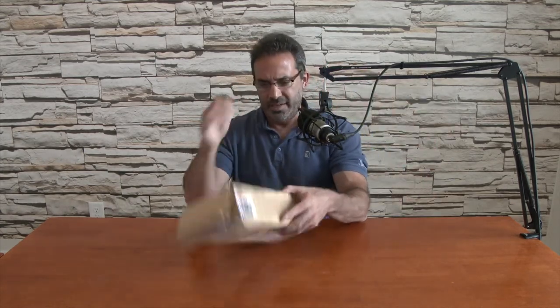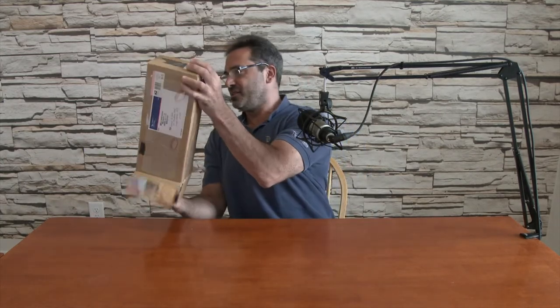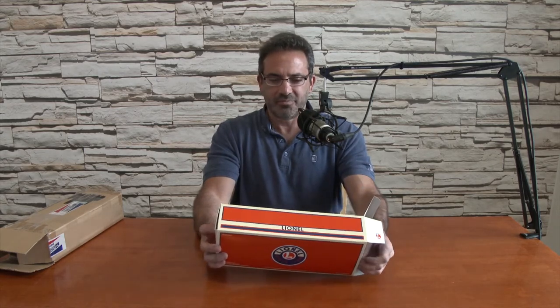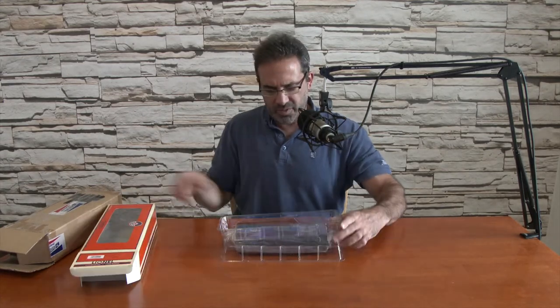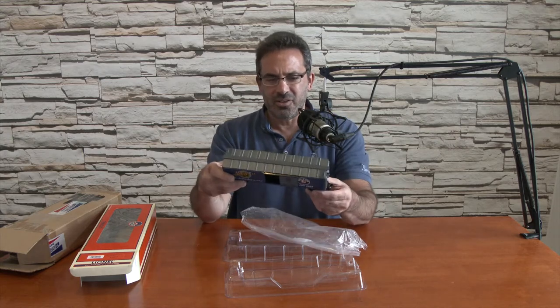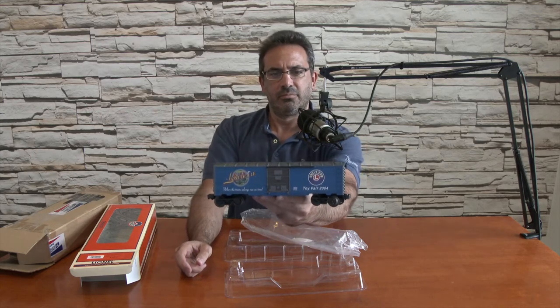Last piece in the first box. Nondescript brown outer box, but inside is a Lionel box. This is a Toy Fair car — 2004 Lionelville Toy Fair. It doesn't say 6464. There's a gel pack inside. Good color scheme on that one — looks very, very nice.